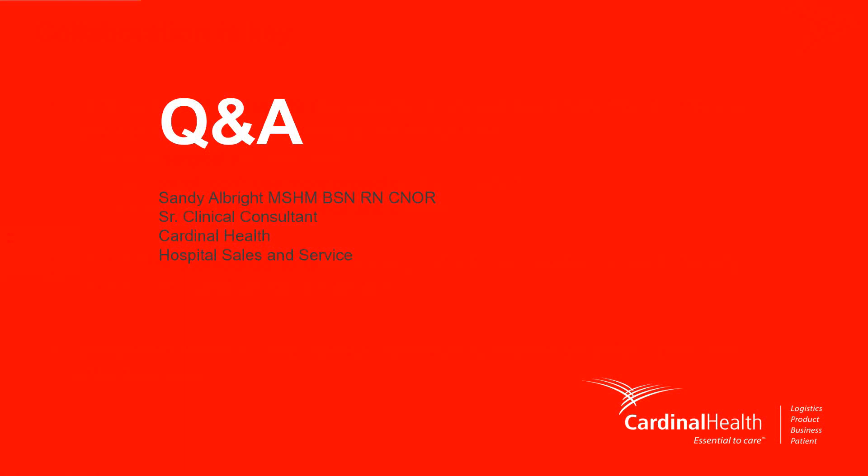Thank you so much. I want to take time to once again thank Sandy for her excellent presentation and to our audience for participating today. We now have to wrap up the webinar, but please enjoy the rest of your day and we look forward to having you join us for future webinars.